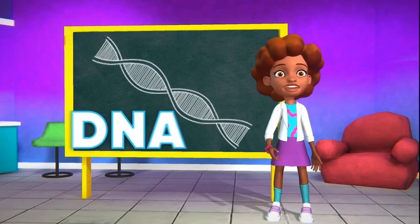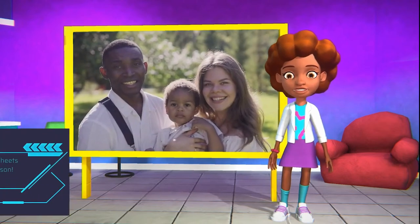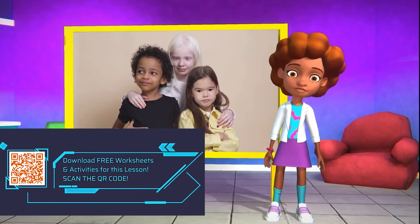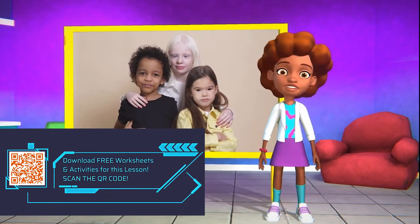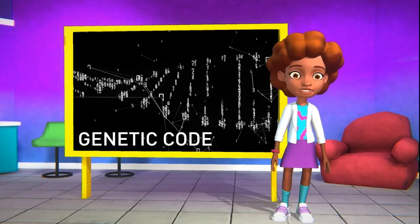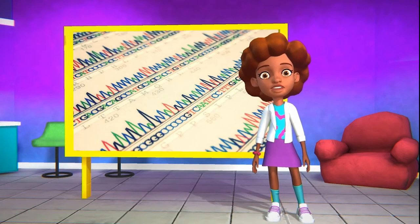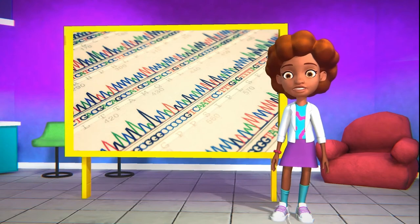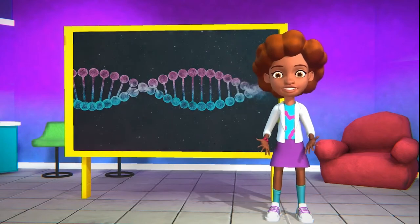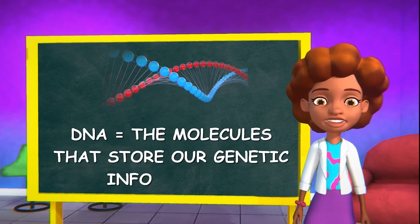Have you ever heard of DNA? Even if not, maybe you've noticed that you have similar traits like eye, skin, or hair color as your parents. Maybe you've ever wondered why you don't exactly look like any of your friends. It all comes down to genetic code — the things that essentially make us, well, us. We each have a genome, which is just a fancy term for the collection of DNA we have in our bodies.